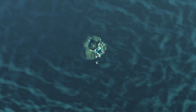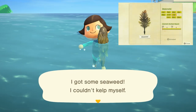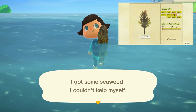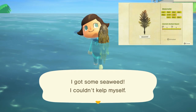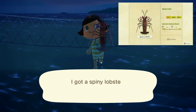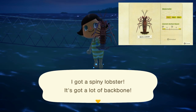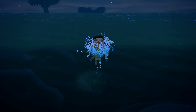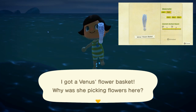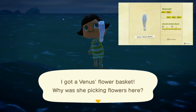We have our deep sea creatures. New in the month of October is going to be seaweed — very easy to catch. It's a stationary large shadow, can be found all day long and sells for 600 bells. The spiny lobster is going to be a fast moving large shadow, found from 9pm to 4am and sells for 5,000 bells. The venus's flower basket is a medium shadow that moves in quick long lunging motions, can be found all day long and sells for 5,000 bells.